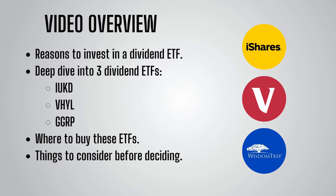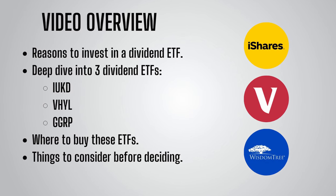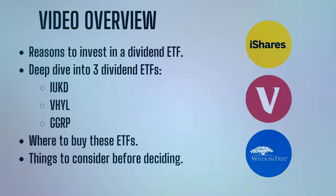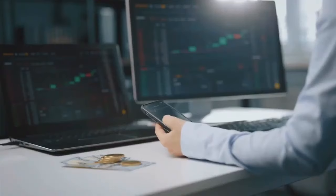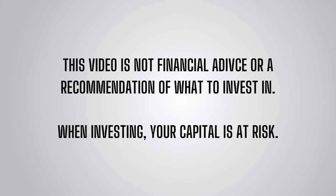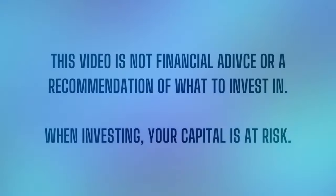Importantly, I'll also finish by discussing some things that I believe everyone should consider before deciding to invest in a dividend ETF — it's not all sunshine and rainbows when it comes to dividends. The research I do for the videos on this channel makes me a better and more informed investor and allows me to discover more funds I may have missed before. This video is not financial advice or a recommendation of what to invest in — it's for educational and entertainment purposes only. When investing, your capital is at risk.